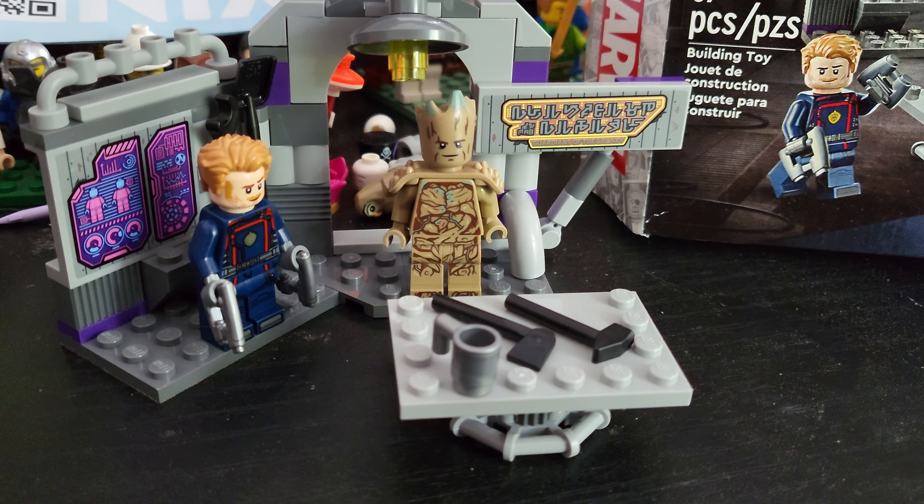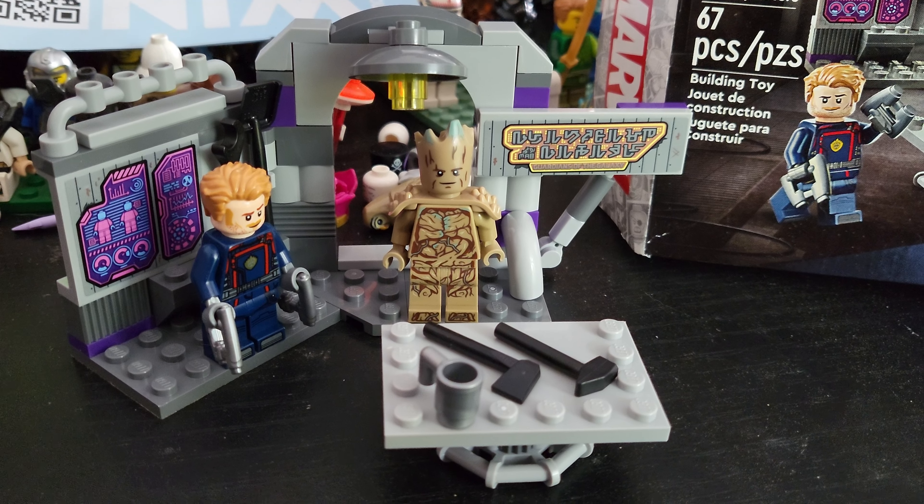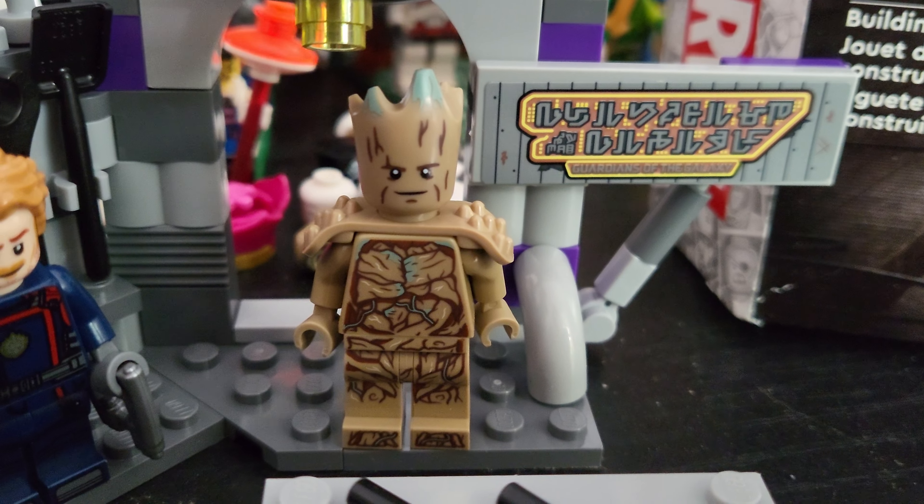Here is the finished set. As you can see, this is a pretty quick and simple build. It does come with Star-Lord, and of course it comes with Groot.